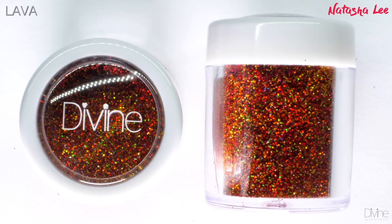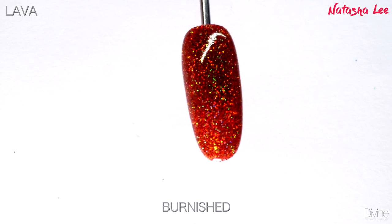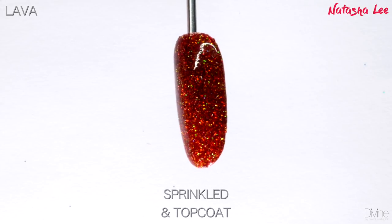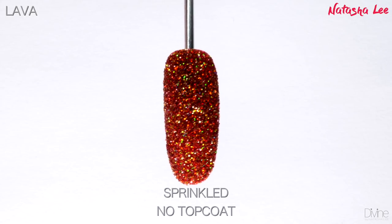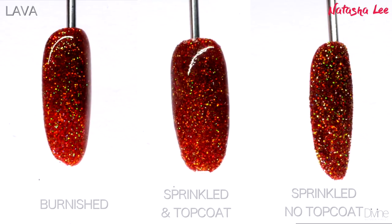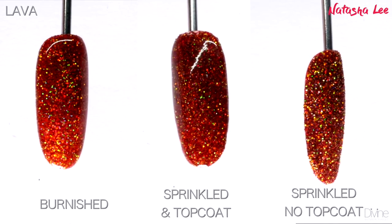Lava is a red hot spicy bold hollow glitter that shimmers so many different colors. It's got a combination of reds and oranges reminiscent of volcanic lava, shining different colors of orange, yellow, and red — but then, because we want it prettier, we've added loads of hollow sparkle to it. Just look at those beautiful rainbows when it hits the light.